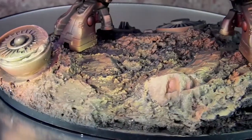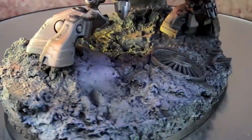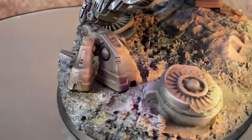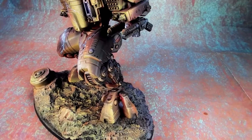We put the model on a ruined post-apocalyptic world base with some ruins, rocks, debris, and leftover machinery and that kind of stuff. It gives it a really dynamic, futuristic feel, which I quite like.